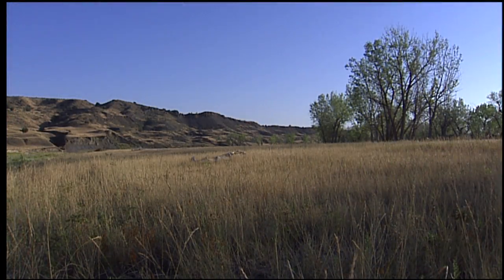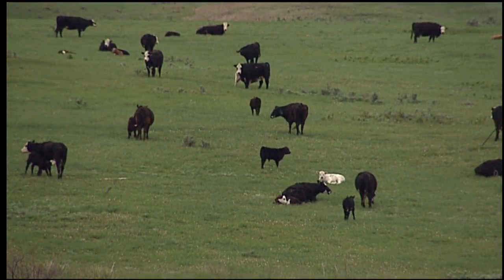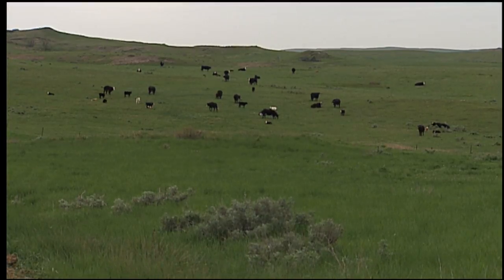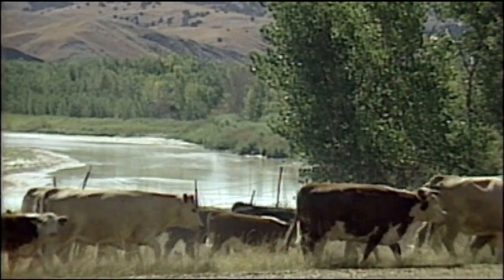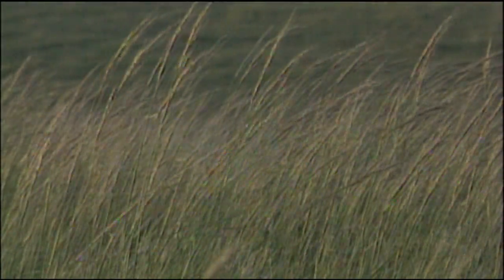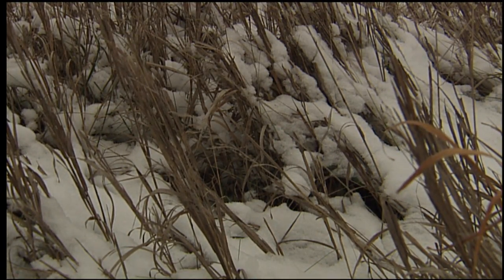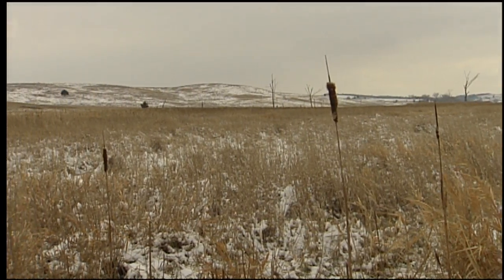Dakota Territory had some of the best grass in the country for grazing cattle. Short grasses like wheatgrass and grama were nutritious for cows and helped fatten them. Cattlemen knew they would get a better price at market for cows that grazed for two or three years in Western Dakota Territory. The grasses here usually survived drought and did not easily die during winter. Instead of freezing and drooping to the ground, the grass stems stood up through the snow so that cattle could continue grazing.